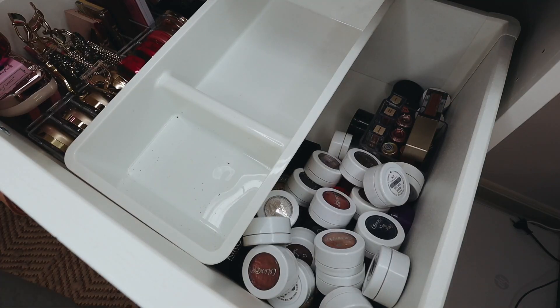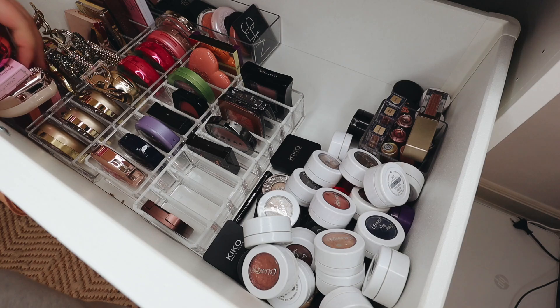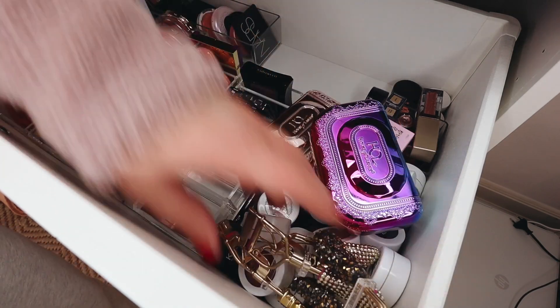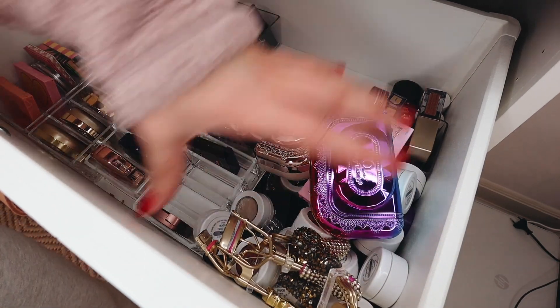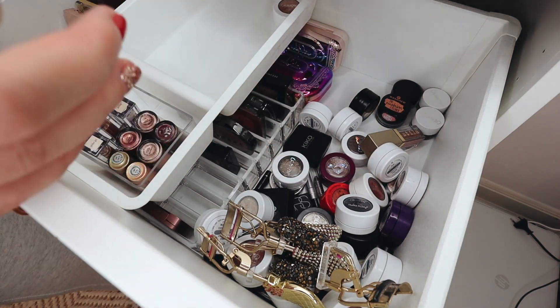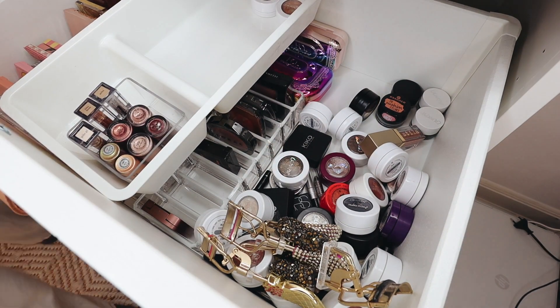This is a MAC Painterly paint pot, which I think is also completely dried out, so I'm going to toss that. Then I have a couple of Milani eyeshadows which I'm just going to get rid of — they are fine, nothing wrong with them, but I just don't use them. Beautiful shades, but someone else might get more use out of these. I also have a Too Faced loose glitter I'm going to give to someone else.